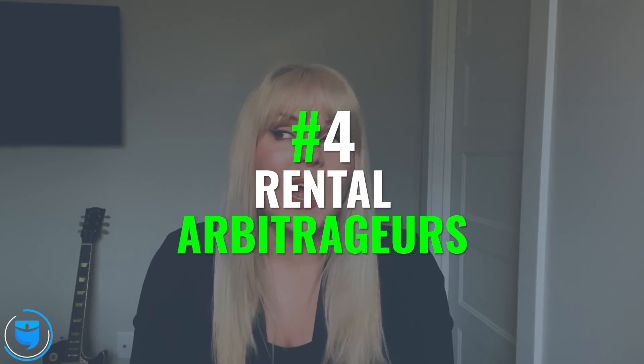Number four: rental arbitrage. I have not historically been a fan of this method, but there's definitely a time and place for it, and I think that time is now. For those of you who don't know, rental arbitrage is a method where someone will rent your property on a long-term basis with a traditional lease and then turn around and Airbnb it on the back end. This is a really good option for people who maybe don't have the cash reserves in place that they wish they did.